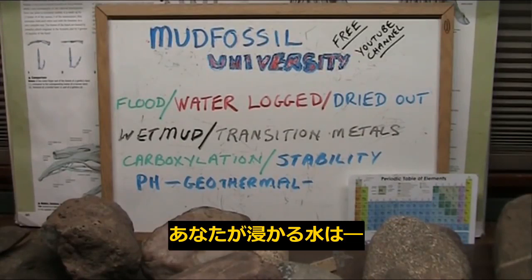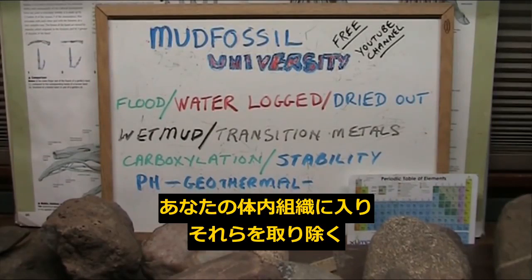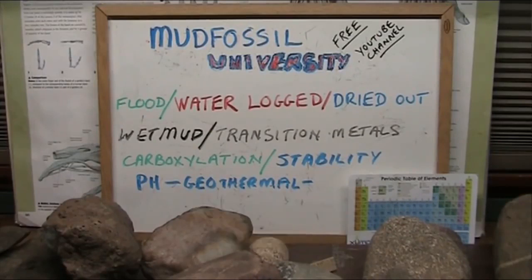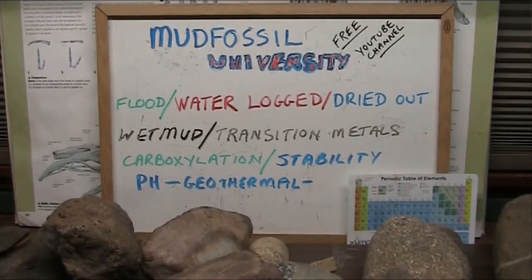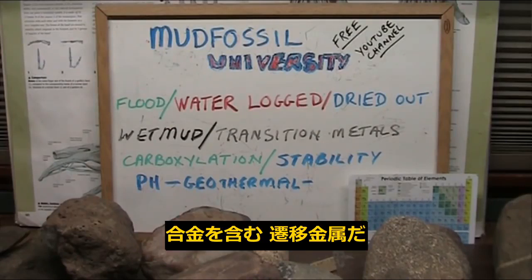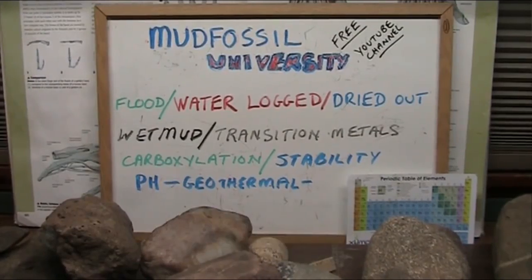That means the water you are in works its way through your body and takes these things out of your system, going into solution in the waters. They collect in the waters like a gigantic bathtub ring — that's what happened. The earth had a bathtub ring at that point. What comes out into the waters is clays and transition levels, including iridium. I have a story about this bathtub ring around the earth from a great flood.